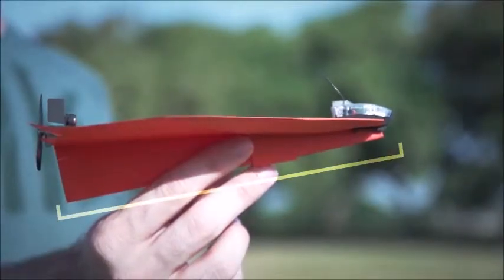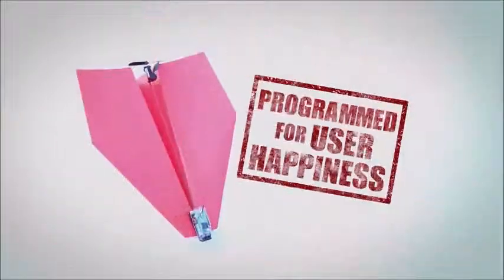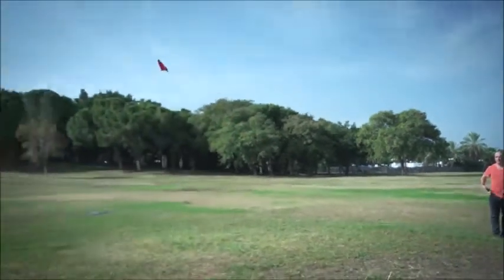But here's where Shy made it really cool. Power Up 3's smart chip is programmed to optimize user happiness. You don't need a PhD in aeronautics to be able to fly it.